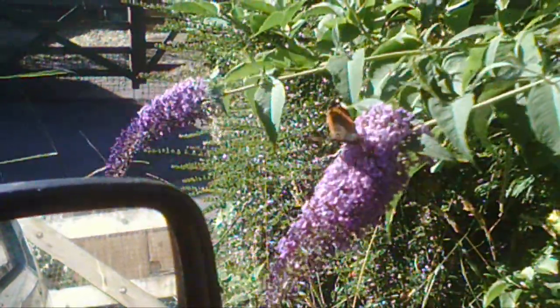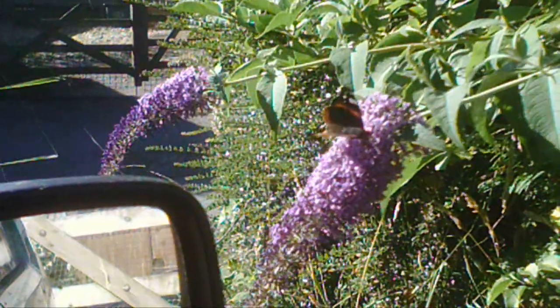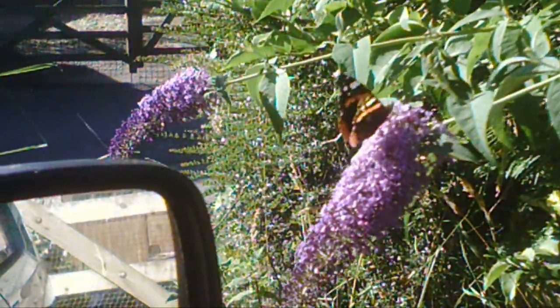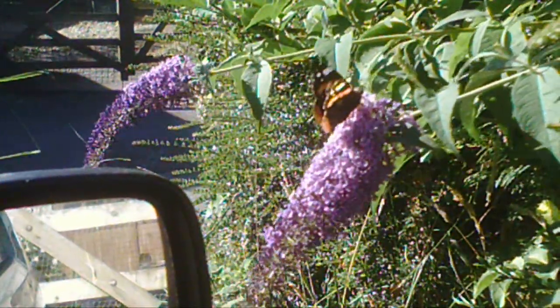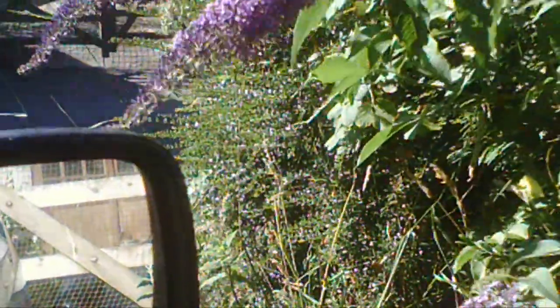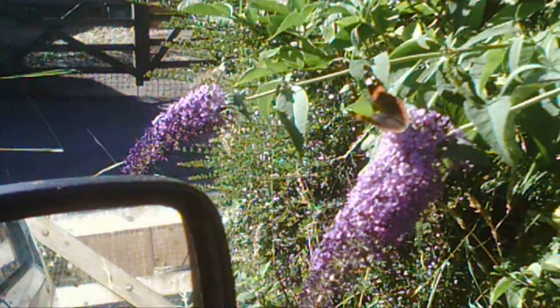They're quite a scarce butterfly because they don't really breed properly in the UK. Most of the ones that come, they come from the continent. And we have been getting some continental weather.